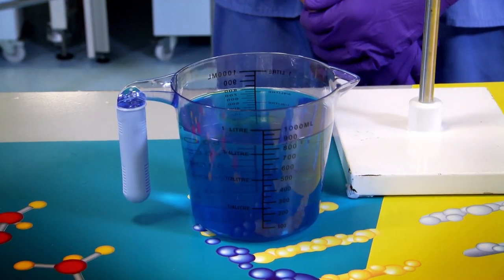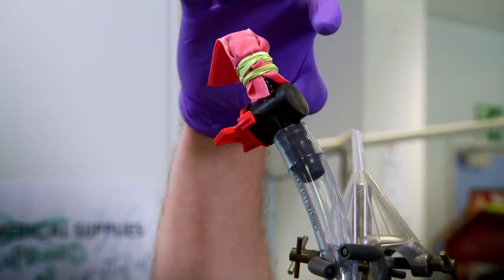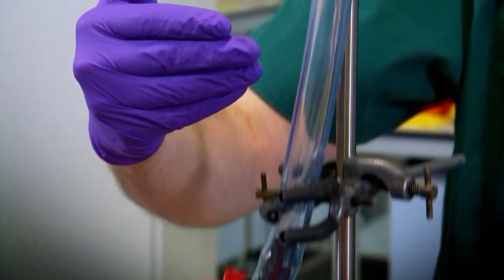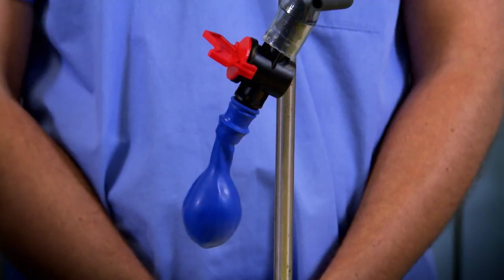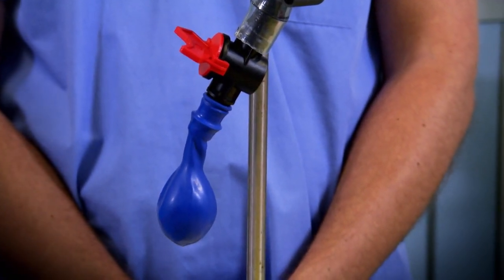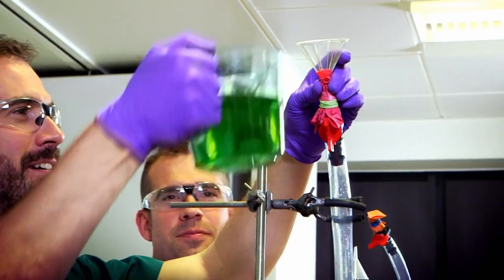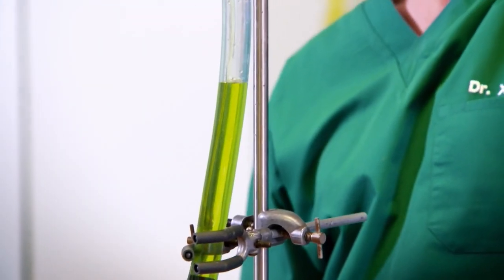Here we have kitchen vinegar, and we're going to pour it through here. In the model, this bit represents the back of your throat, and the food is going to flow down the esophagus — the food pipe — into our stomachs. These balloons contain bicarbonate of soda, which will react with the vinegar and produce gas. And we will get burping — let me show you.